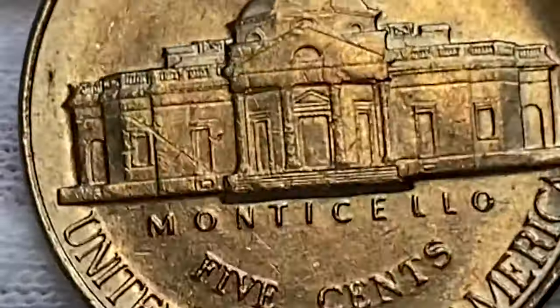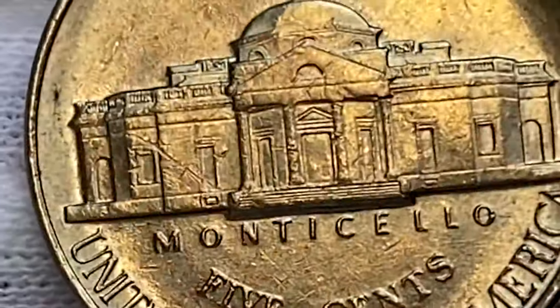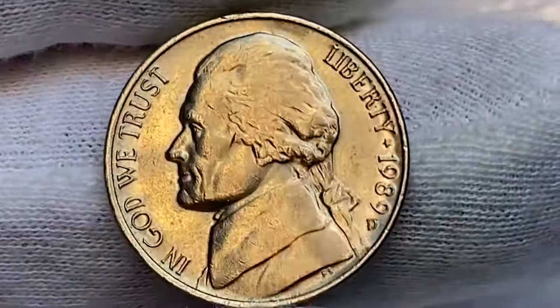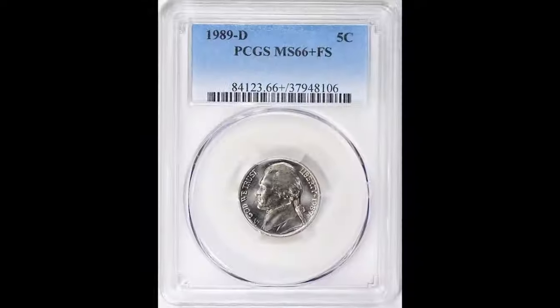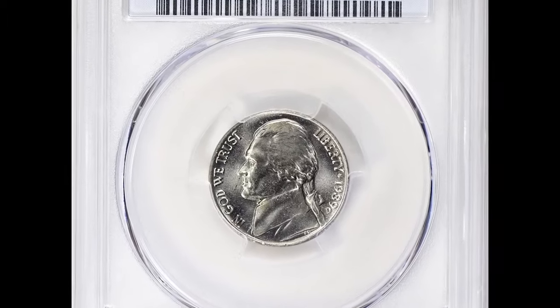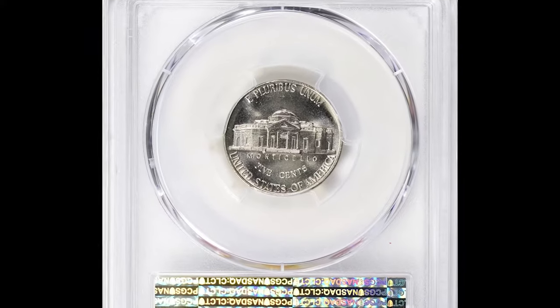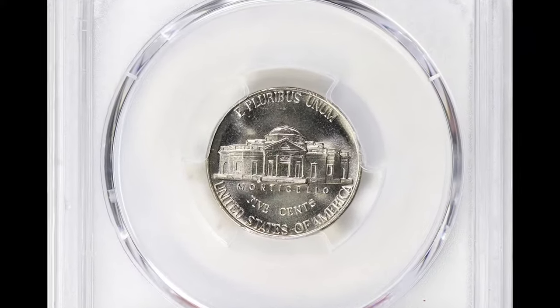In uncirculated condition, a 1989-D generally is worth face value. However, in higher uncirculated grades — particularly with full steps — its value can range from 15 to 35 dollars or more, depending on market demand and the quality of the strike. One rare specimen in Mint State 66+ with full steps fetched over $2,500 at a Great Collections auction.